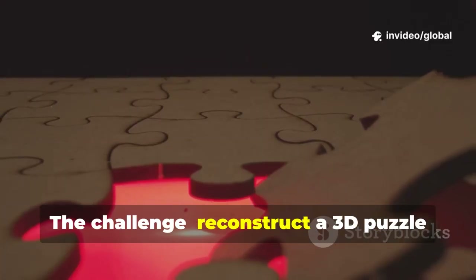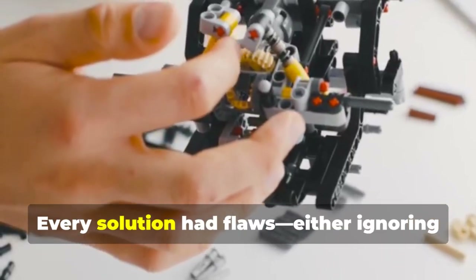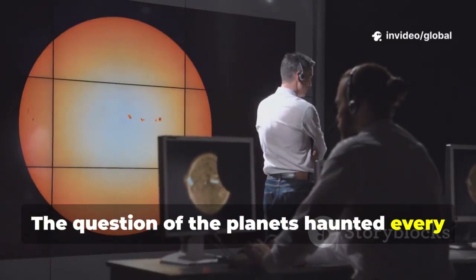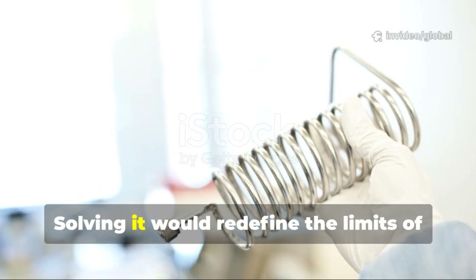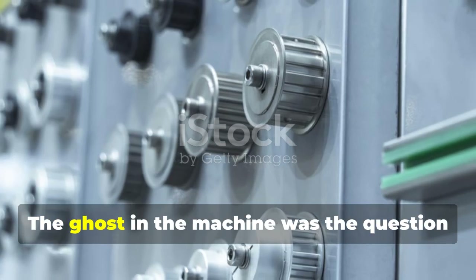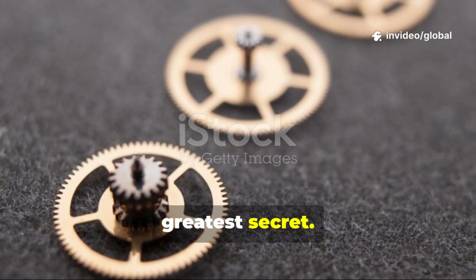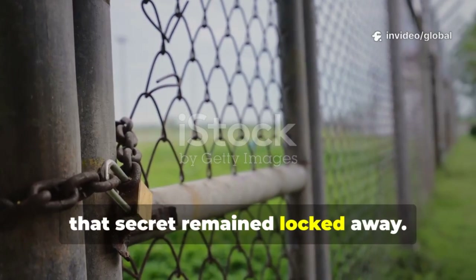The challenge: reconstruct a 3D puzzle with most pieces gone. Every solution had flaws, either ignoring fragments or demanding implausible complexity. The question of the planets haunted every effort to understand this cosmic clockwork. Solving it would redefine the limits of ancient technology. The ghost in the machine was the question of the planets. The Antikythera mechanism held onto its greatest secret, and for a hundred years, that secret remained locked away.